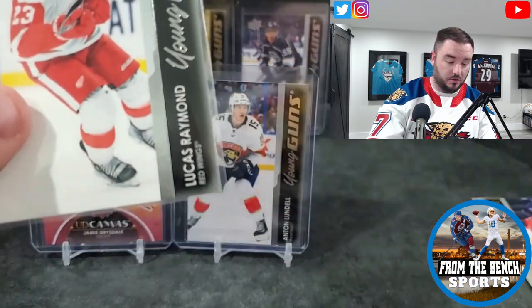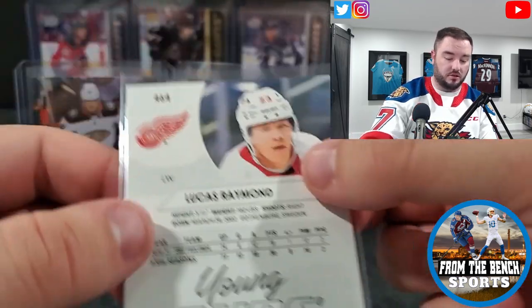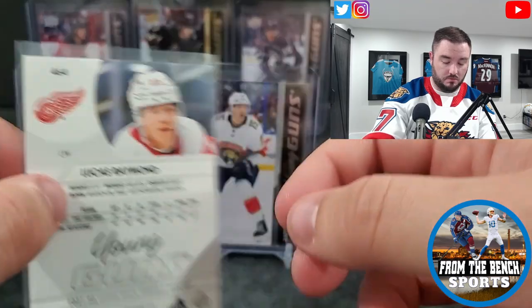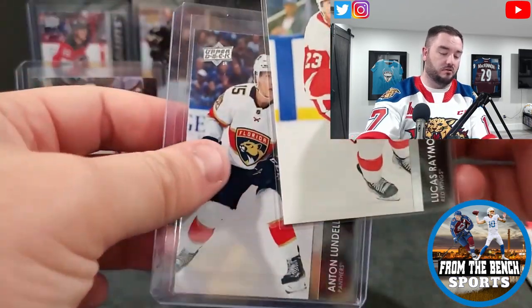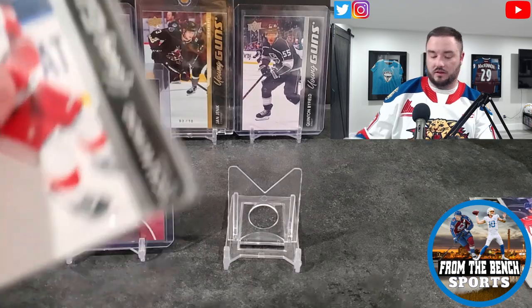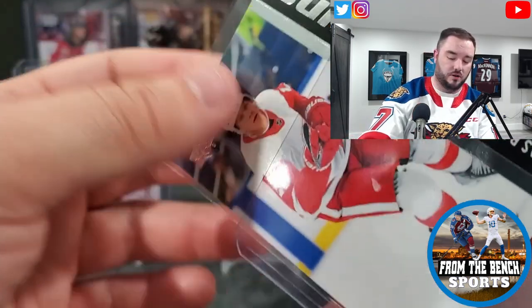Probably a little high on the top — we'll check it over, maybe something I send out to get graded. We'll take down the Lundell and leave up the Drysdale as our canvas hit — it's been up there since the start, let's keep a little bit of good luck going.